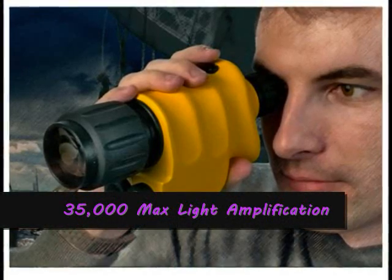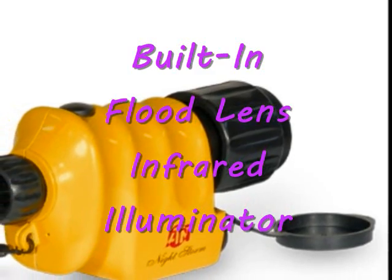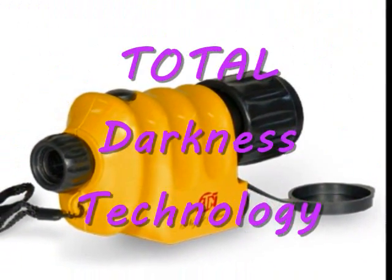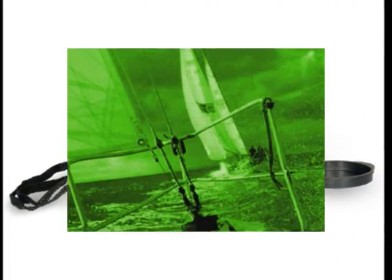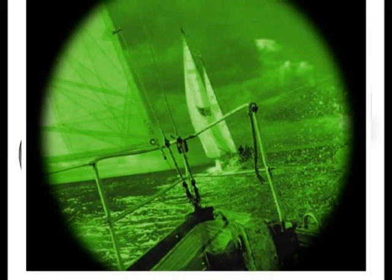It allows 35,000 maximum light amplification. Its built-in flood lens infrared illuminator provides a one-of-a-kind total darkness technology that you can take advantage of when you are in the dark. See the surroundings light up with the night vision green glow.